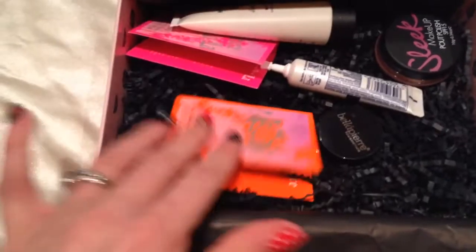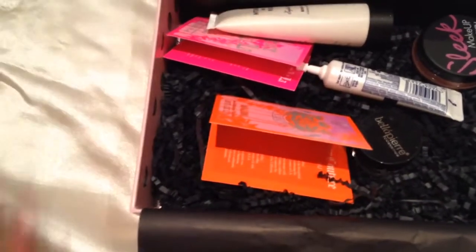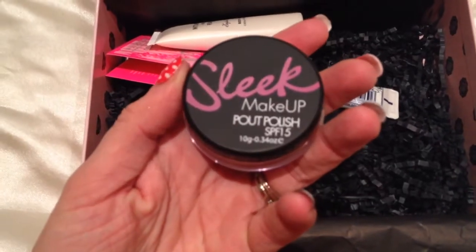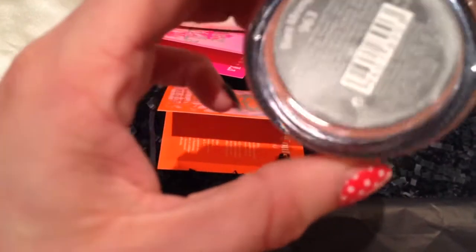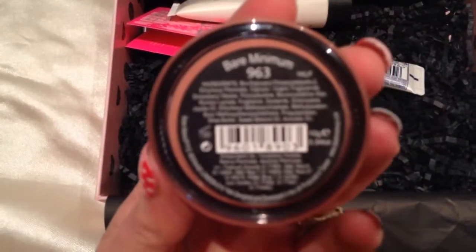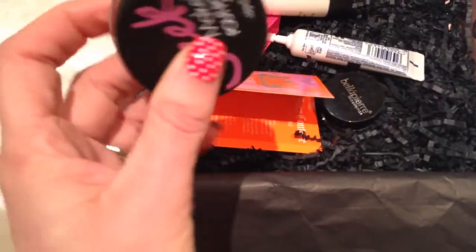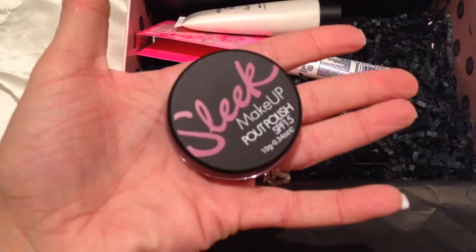This month's box was so good, I was so excited. The first thing I was excited about, which was actually a spoiler from the Glossybox website, was the Sleek Pout Polish. It is SPF 15 and it is like a lip balm. I got the colour Bare Minimum 963, which I was really pleased to get because nude is my favourite.